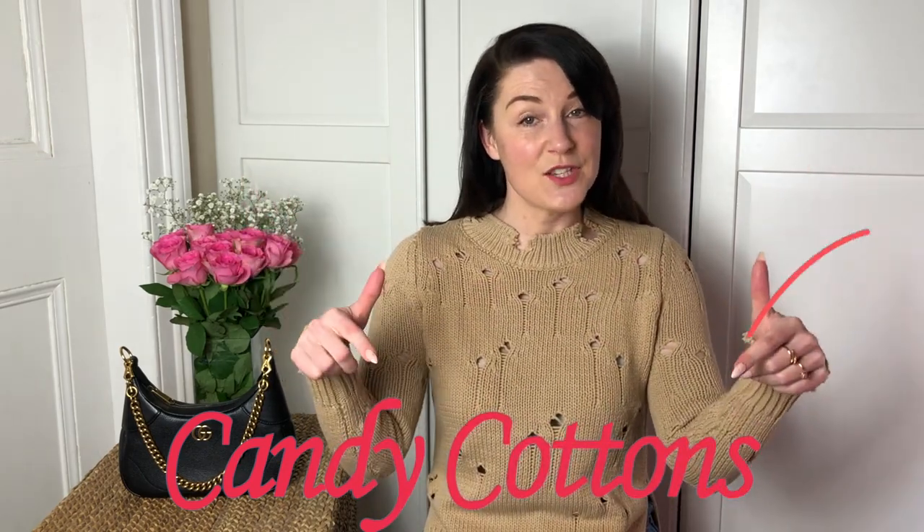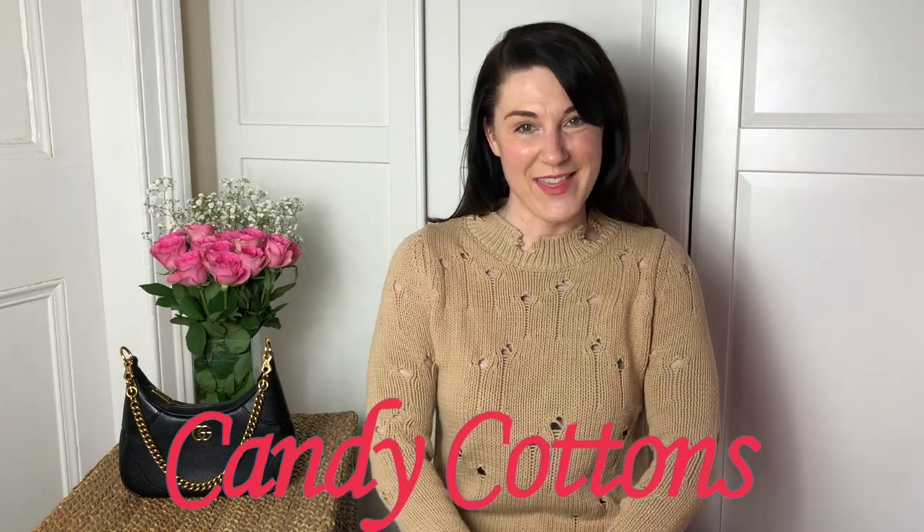Hi guys, it's Maria here. Welcome back to my channel. This channel is about bags, lifestyle and fashion, but mostly bags. I post videos every Friday, sometimes Wednesday. I'm always on a hunt for the perfect bag. If you're like me, subscribe, hit the notification bell and let's enjoy bags together.